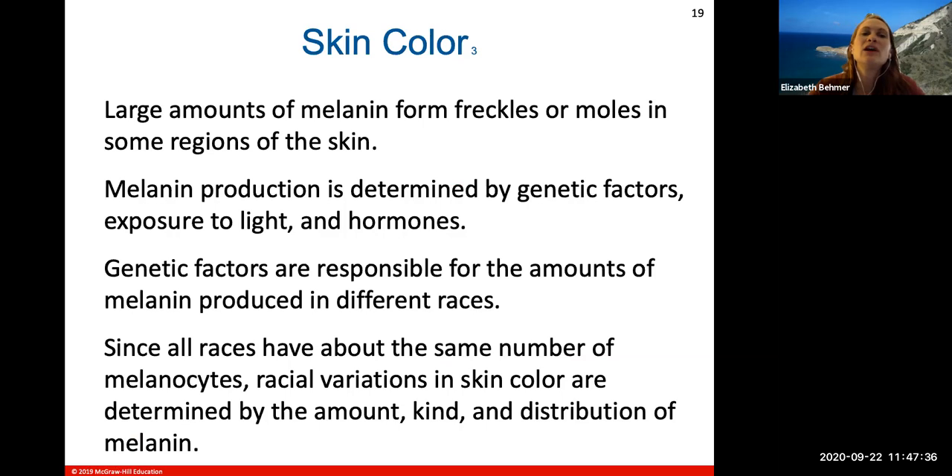Large amounts of melanin form freckles or moles in some regions of the skin, which can be due to genetic factors. Melanin production is determined by genetic factors and exposure to light — freckles can come out more in the sun as the skin tries to protect itself against UV light. Hormones may also have an effect. Genetic factors are responsible for the amount of melanin produced in different races, though all people have about the same number of melanocytes; differences in skin color are determined by the amount, kind, and distribution of melanocytes.